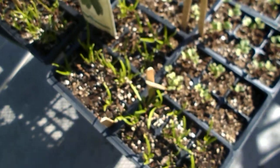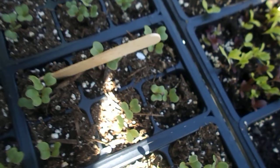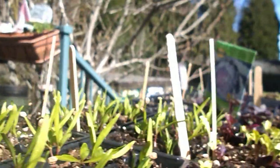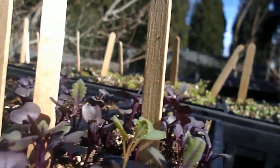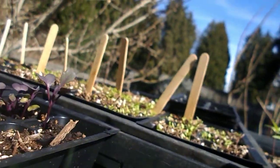Over here, let me get some shade. This is kohlrabi, and all different kinds of lettuce, a little spinach, red cabbage, and celery.